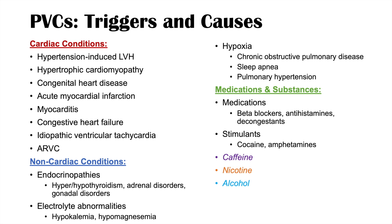As mentioned, many healthy individuals can have PVCs, and a lot of the time they are triggered by caffeine, nicotine, and alcohol — the most easily modifiable causes. We want to modify our risk factors and avoid these triggers as much as possible.